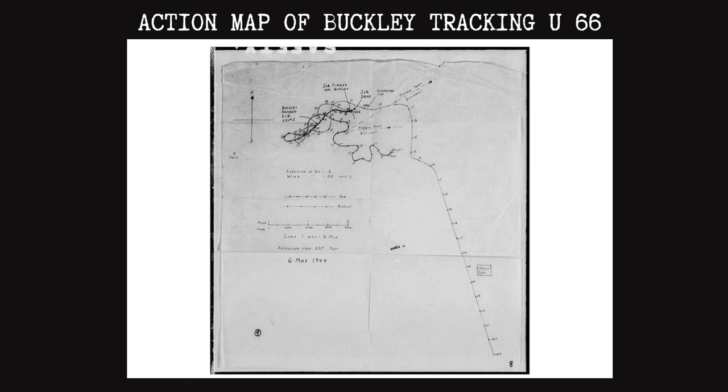At 0329, Captain Abel gives the order to turn hard to starboard. Complying with the captain's orders, the helmsman of the Buckley spins the ship's helm to the right, bringing the two combatants closer and closer together. Seconds later, the Buckley's forecastle crashes into the sub, throwing sailors from both vessels onto their respective decks. Abel then utters an order that had not been heard in the U.S. Navy since 1814: 'Stand by to repel boarders.' Sure enough, the German sub crew, fearing the Americans were going to board their sub, decided to beat them to the punch, and a handful of them climbed up onto the Buckley's forecastle by the number one gun.